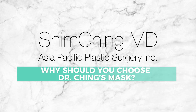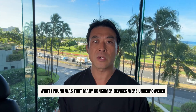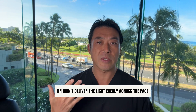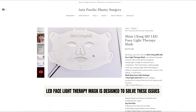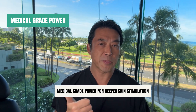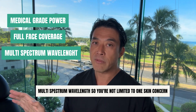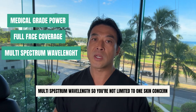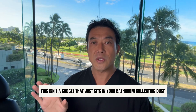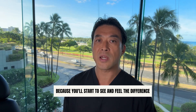What makes my mask different? I've tested dozens of devices over the years — some in the clinic, some at home. What I found was that many consumer devices were underpowered, used too few LED diodes, or didn't deliver light evenly across the face. The Shim Ching MD LED Facelight Therapy Mask is designed to solve these issues: medical grade power for deeper skin stimulation, full face coverage so every area gets treated evenly, multi-spectrum wavelengths so you're not limited to one skin concern, and a comfortable hands-free design so you can relax during your session. This isn't a gadget that just sits in your bathroom collecting dust — it's something you'll actually want to use because you'll start to see and feel the difference.